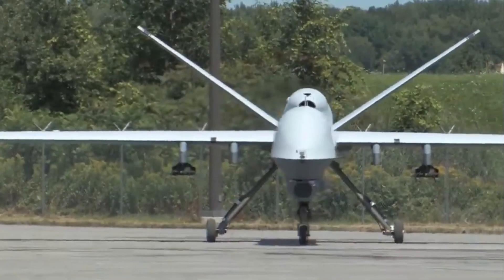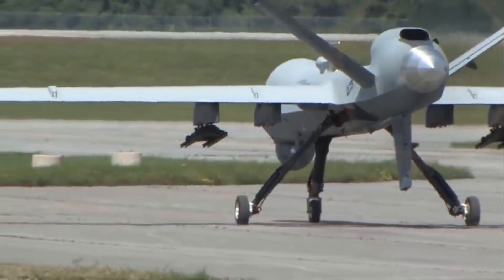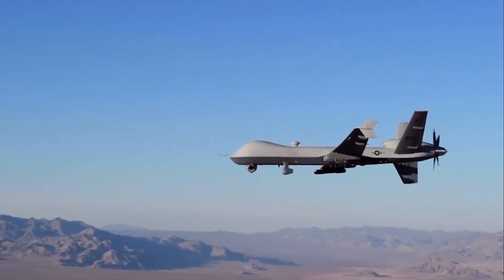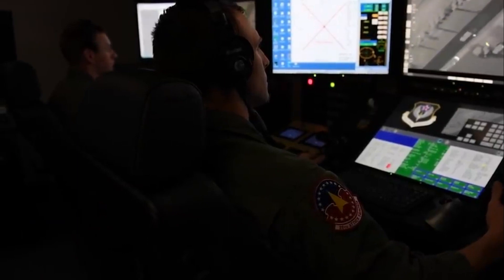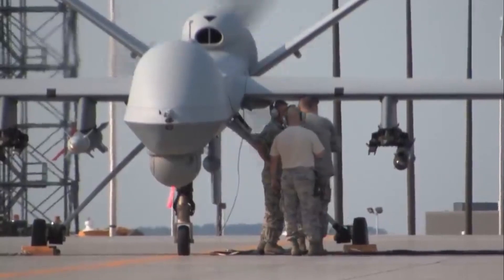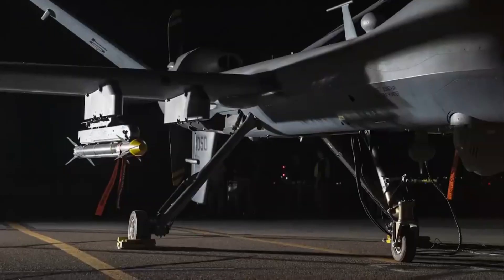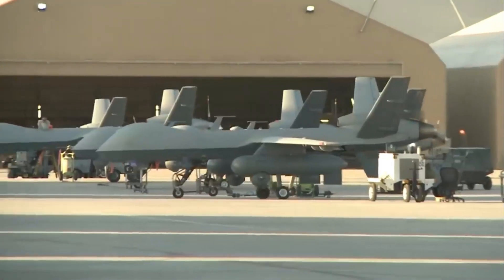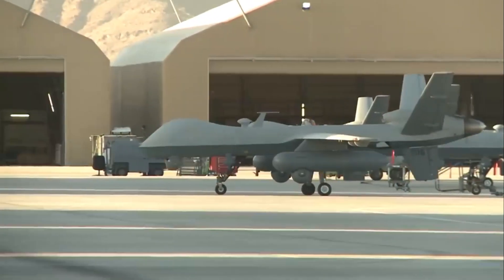The use of directed energy weapons and cyberattacks also raises questions about the legality of such actions under international law. Despite these concerns, there is no denying the incredible potential of these insane military technologies. They have the ability to increase the effectiveness of military operations while reducing the risk to human life. As technology continues to evolve, it is likely that we will see even more insane military technologies developed, pushing the boundaries of what was once thought possible. It will be up to governments and military leaders to ensure that these technologies are used in a responsible and ethical manner, while also staying ahead of the enemy in the ever-evolving landscape of modern warfare.